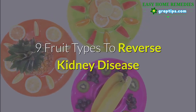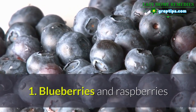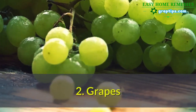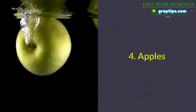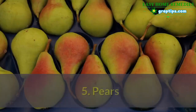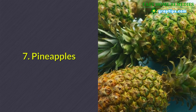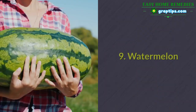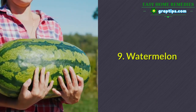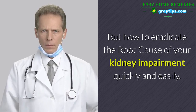Nine fruit types to reverse kidney disease: 1. Blueberries and raspberries, 2. Grapes, 3. Cherries, 4. Apples, 5. Pears, 6. Plums, 7. Pineapples, 8. Tangerines, 9. Watermelon.